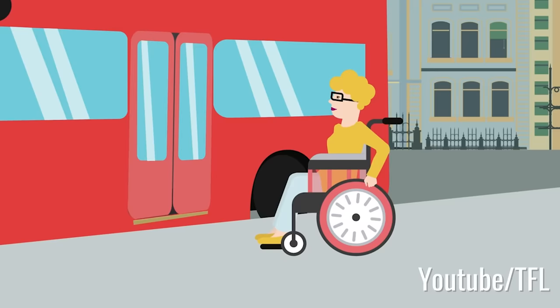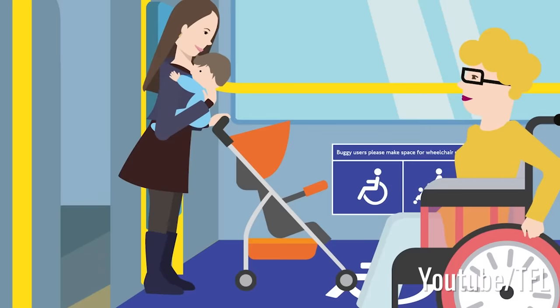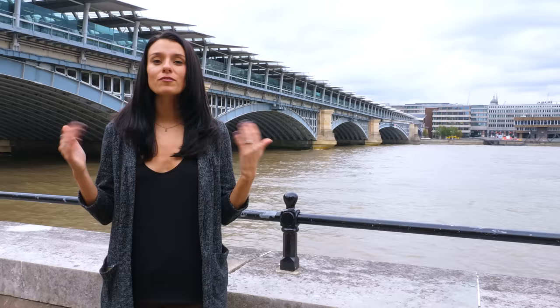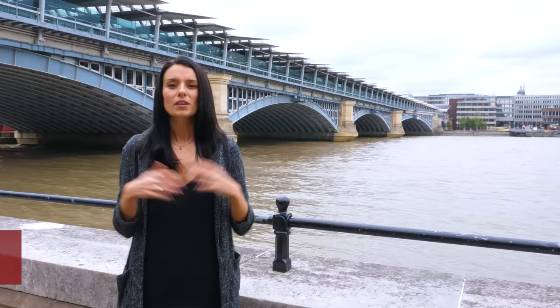If you need to avoid steps when getting around London, the buses are always going to be your best bet because they're equipped with ramps and wheelchair accessible seating. You'll also see on every tube map that the accessible stations are marked off. If you have other accessibility needs, I've left some links down in the description of this video to other resources that will help you out.